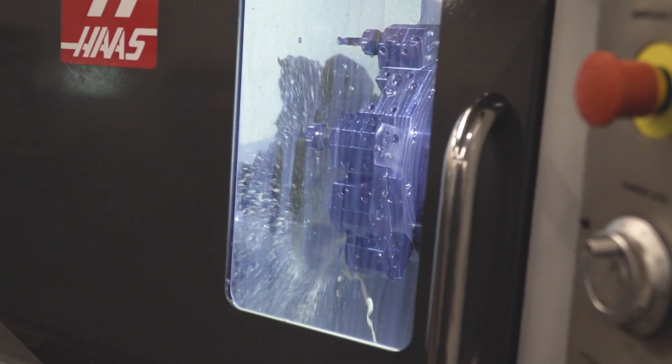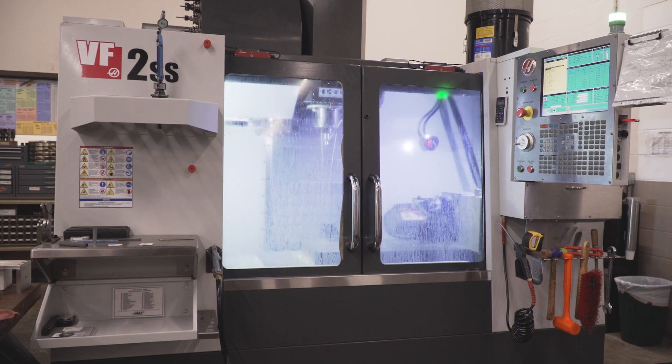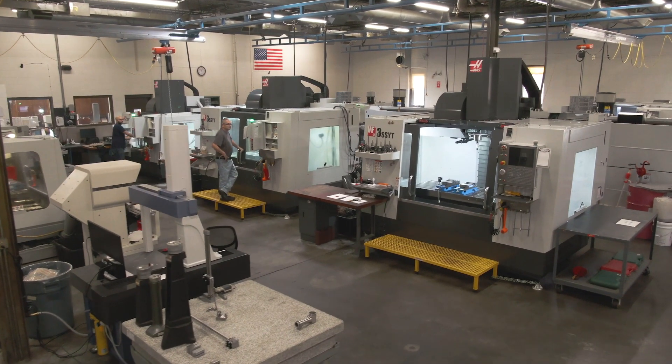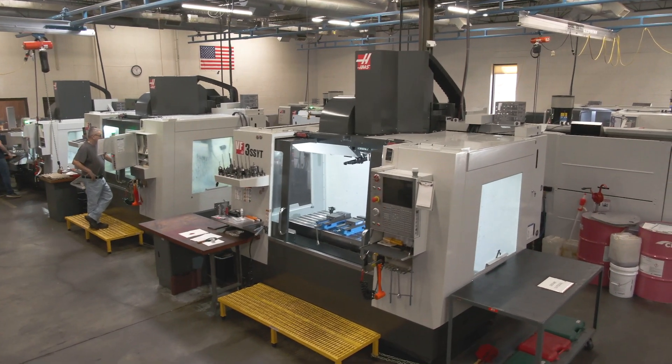My father started the business and ever since we've been growing pretty steadily. We started out in a 1,200 square foot building, just had one Bridgeport. Eventually bought our first VF2 and then moved into a 10,000 square foot facility some years after. We've been here since 2003 and now we're up to five employees and 14 Haas CNCs.